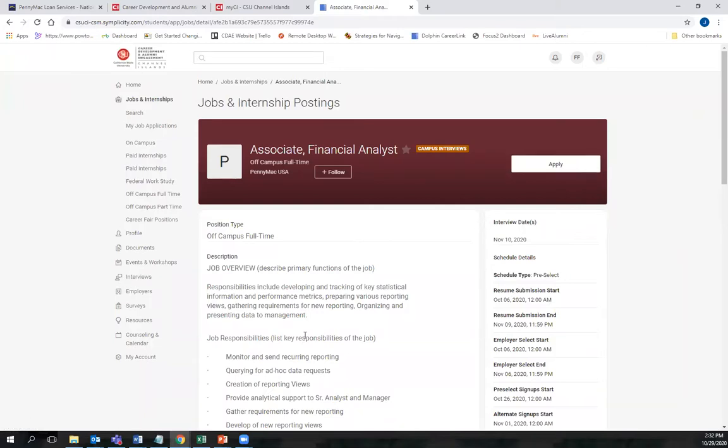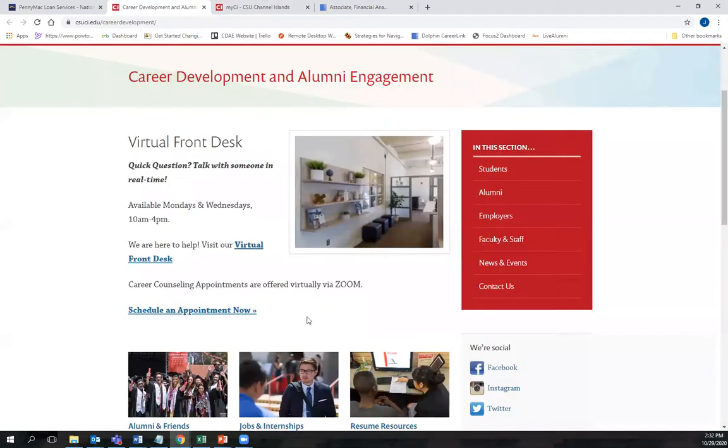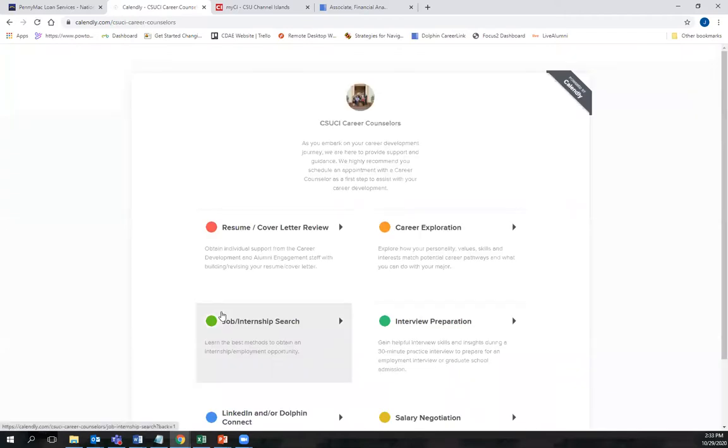After you apply, you will be contacted and notified of an interview time and with your login information. For more prep, you can schedule a career counseling appointment through our website. You also can visit our virtual front desk for help on resume and cover letter writing. We're available Mondays and Wednesdays from 10 to 4. Thank you and we hope to see you soon.